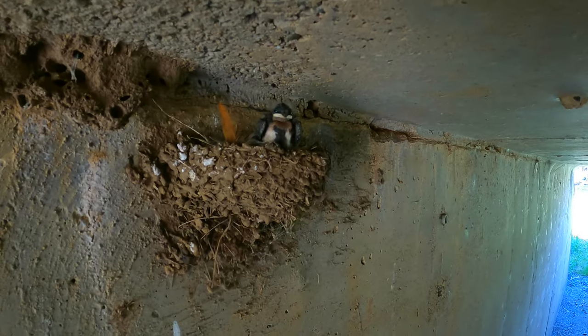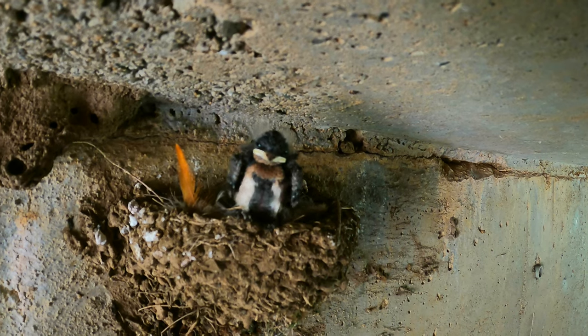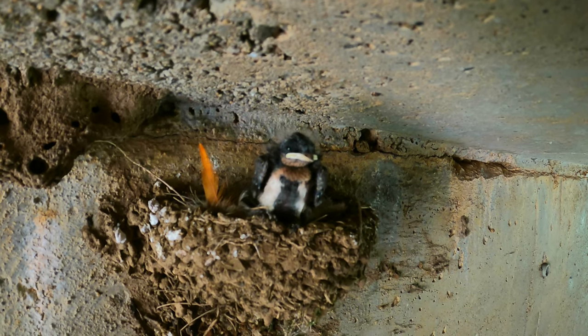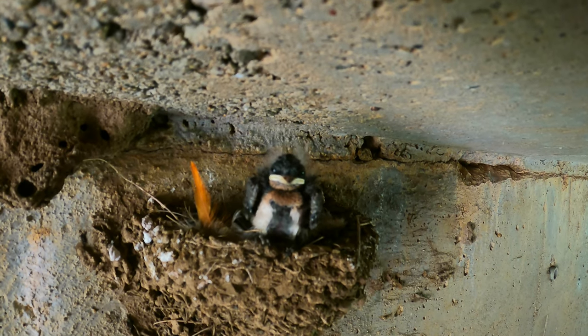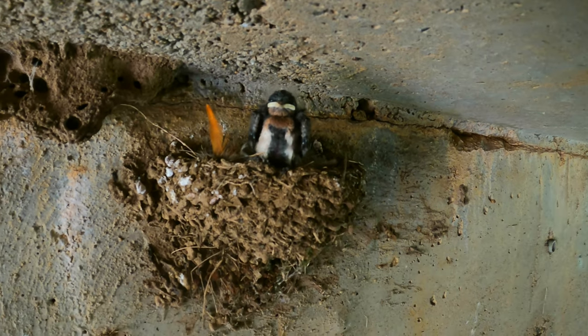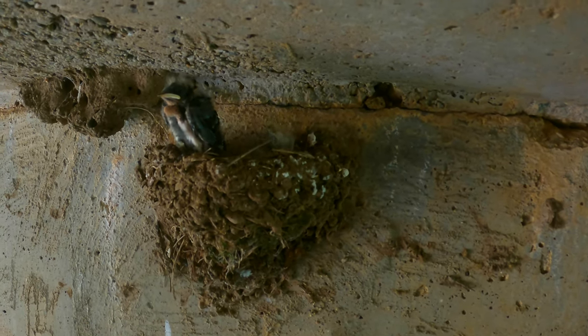It was not a good start. We ended up taking a pointless four and a half hour detour before finally getting on the right track, and by the time we left Brisbane it was already starting to get dark. The only positive thing was seeing these little birds in their nest under a bridge.